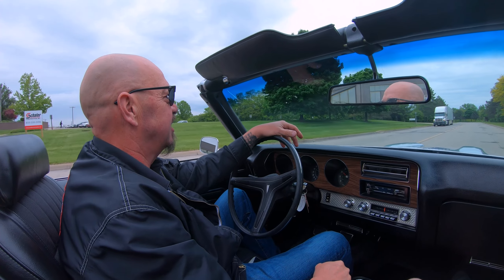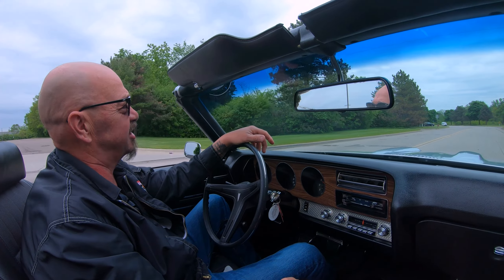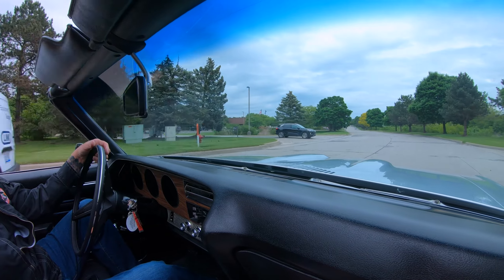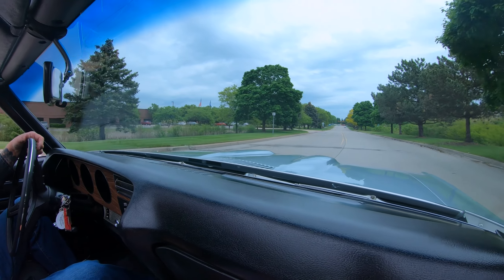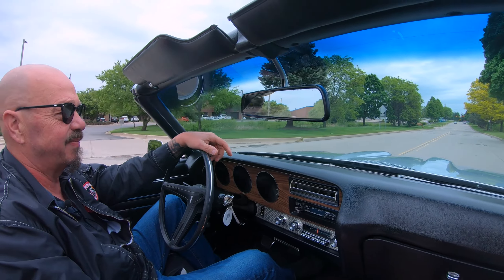Alright, it is GTO time. Numbers matching baby. Four speed, top goes down, gorgeous. Tell you what, let's go for a ride. Now one of the coolest things about a convertible is you can put the top down and enjoy it. As you can see we've got a couple of clouds here — clouds come out, put the top up, no problem whatsoever guys.